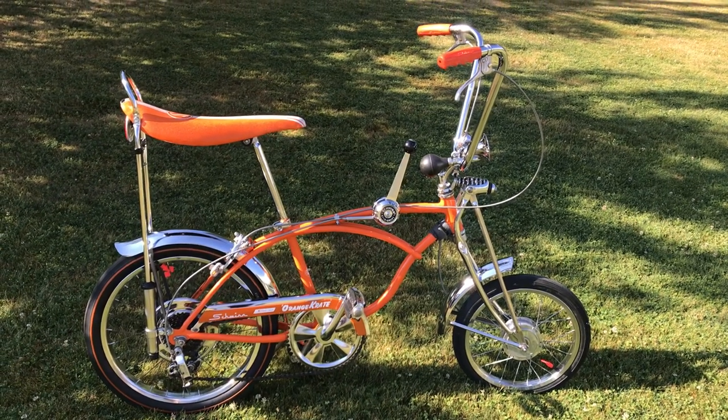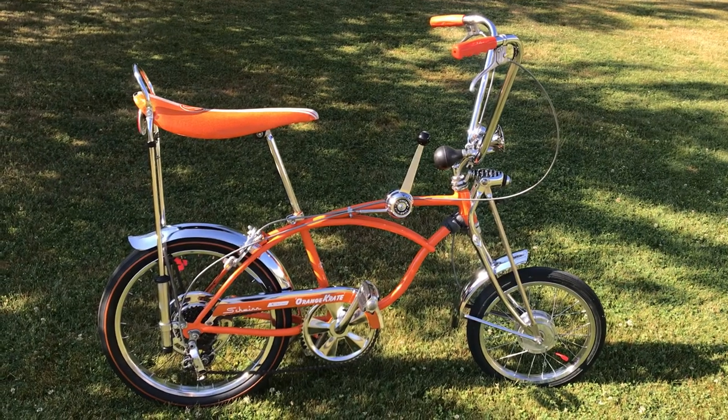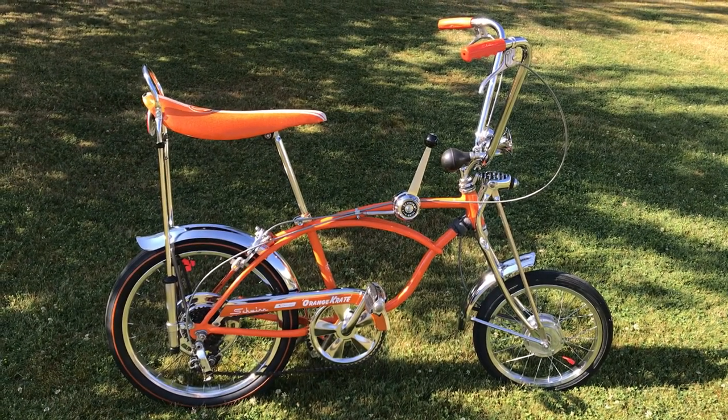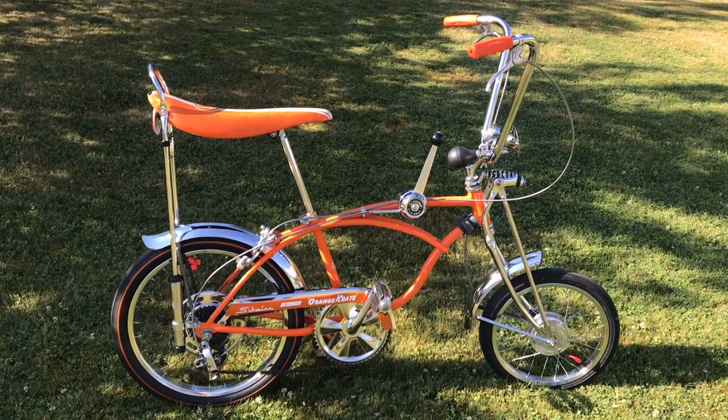Good morning, everybody. It is the 4th of July, and I thought I'd take a minute and display a really nice 1969 orange crate that I've got.